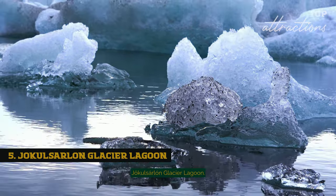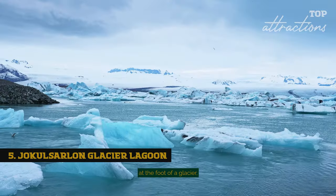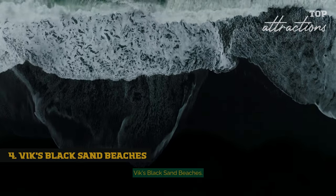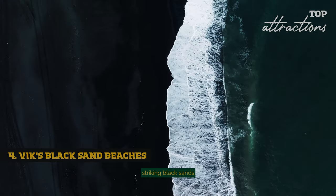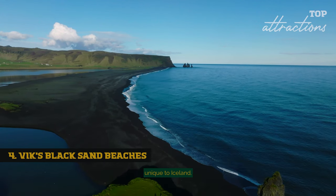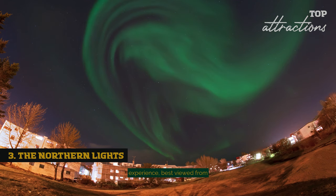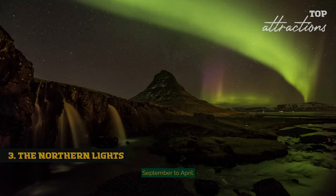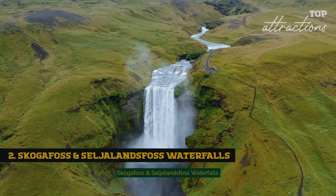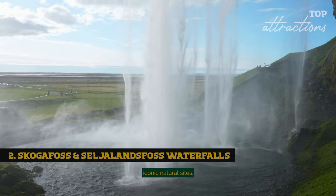Jökulsárlón Glacier Lagoon — a mesmerising sight where icebergs float in a serene lagoon at the foot of a glacier, offering boat tours for an up-close experience. The dramatic black sand beaches, with their striking black sands and basalt columns, present a stark beauty unique to Iceland. Witnessing the aurora borealis dance across the Icelandic sky is a surreal experience, best viewed from September to April. Skógafoss and Seljalandsfoss waterfalls, with their powerful cascades and picturesque settings, are among Iceland's most iconic natural sights.